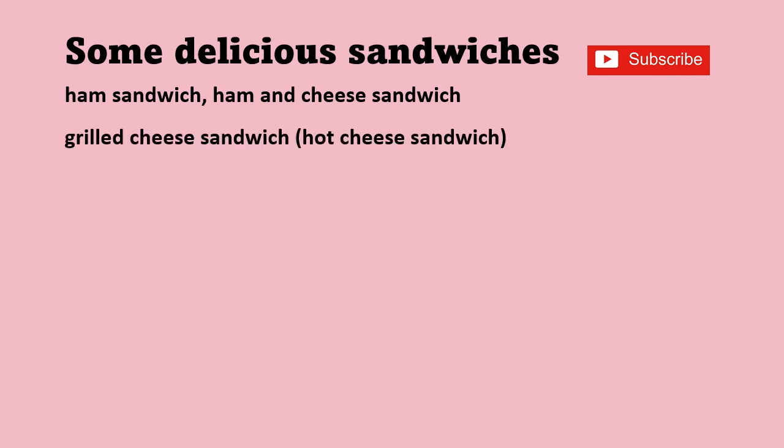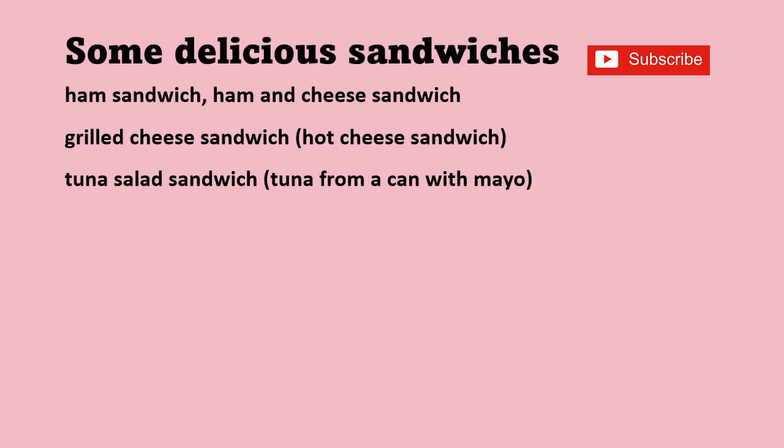Let's look at some different popular types of sandwiches you can easily find in Canada. A ham sandwich or ham and cheese sandwich. A grilled cheese sandwich is a hot sandwich — it's cooked, it's fried in a pan and the cheese is melty and delicious. You can use all sorts of different types of cheese for a grilled cheese sandwich to get very fancy.